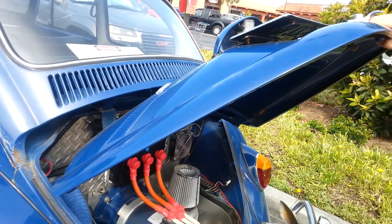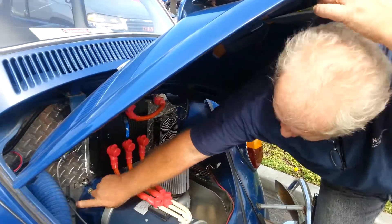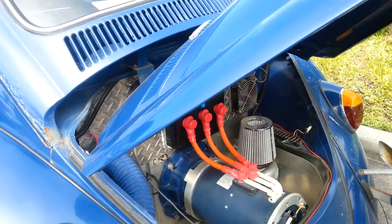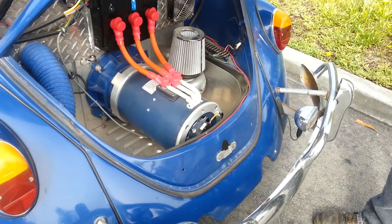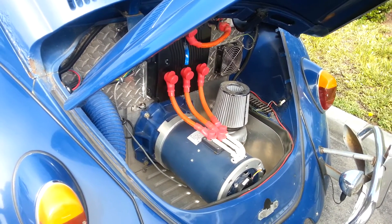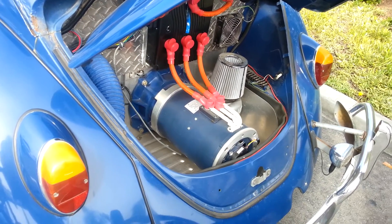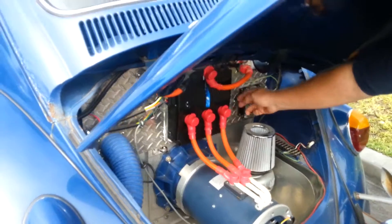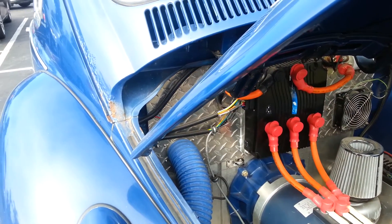It's fairly simple. That's the inverter right there. You had a throttle right here — that's a hall effects throttle, just like most modern cars use now. We don't use a direct link, it's all fly-by-wire. And then this — the cooling fan — there's fins behind this because this puts out the most heat, the inverter.